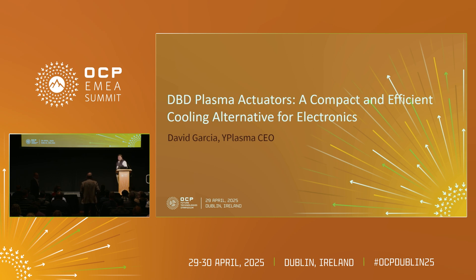Question from audience: What kind of gas do you use for the plasma? Do you use any specific gas? Answer: Whatever air — normal air. Power consumption including the actuator and the high-voltage converter for a laptop application is less than a watt, around 800 milliwatts.